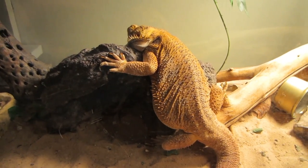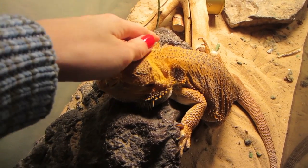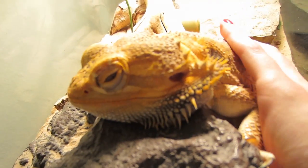So this is Leo. We'll get kind of close. He's super tired right now because it's his sleepy time. He's a bearded dragon. Say hi Leo.